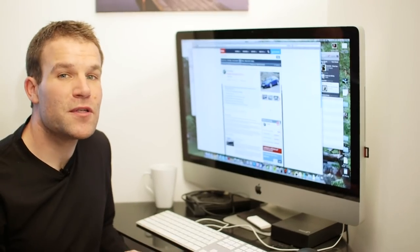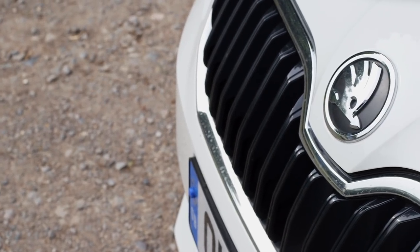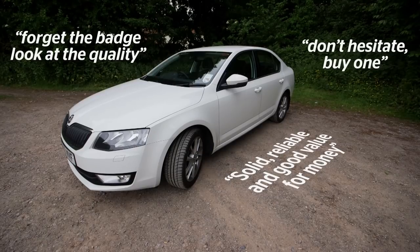We've had hundreds of comments from happy owners of the previous two Octavias in the Which? Car survey, the largest of its kind in the UK. Let's pick a couple of comments at random: 'Solid, reliable and good value for money.' And: 'Forget the badge, look at the quality and simply don't hesitate — buy one.'